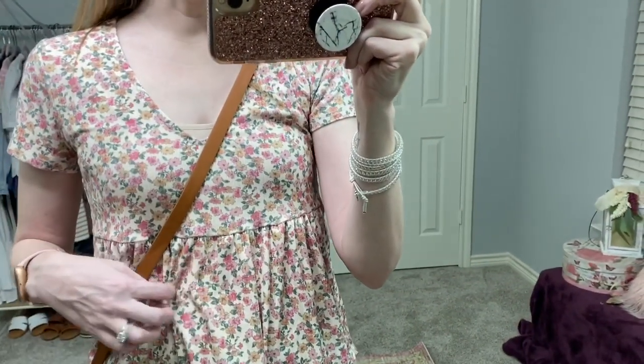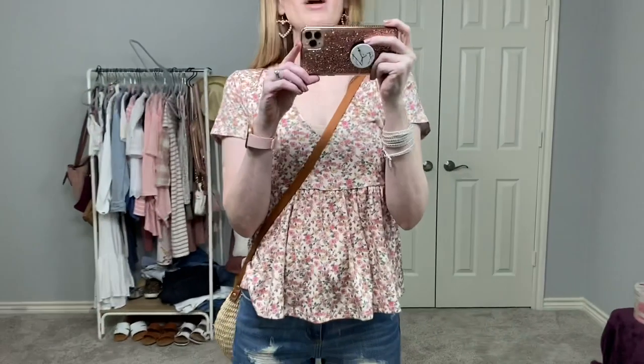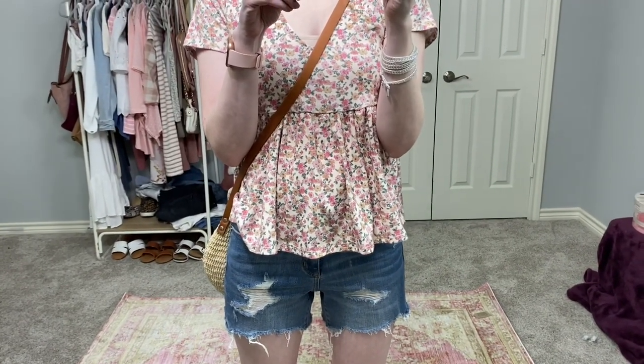This next top is adorable — I like it almost as much as the last one. It's a little peplum floral top by No Boundaries, so it's in junior sizing. I sized up to a small because I don't like things super tight and extra small never fits quite right on me. It has an almost ribbed texture — you can kind of see that through the camera — and it's really beautiful. It came in a couple of different floral patterns.